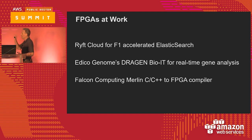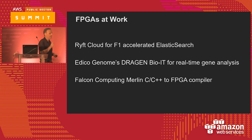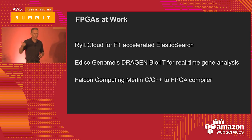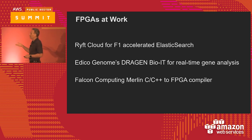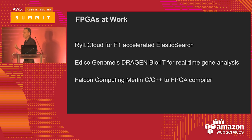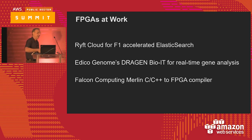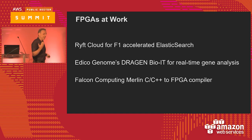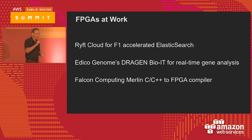Etico has done something interesting — they've taken real-time genomic analysis, which are workloads that typically take hours or days, and the F1s are doing these in near real-time. To make F1s more approachable, there's Falcon Computing and their Merlin C++ to FPGA cross-compiler — you can take existing C++ code without being an FPGA expert and cross-compile to FPGA and get off and running. There are several partners doing great work with F1s, and I encourage you to visit our website to see what they're doing, as it'll greatly accelerate your ability to leverage the platform.